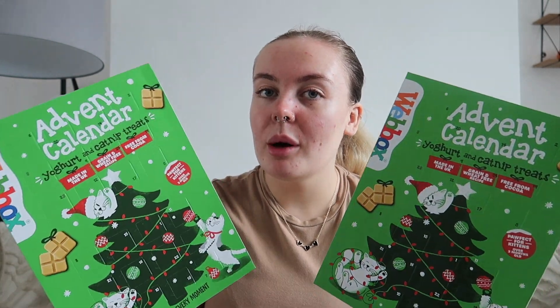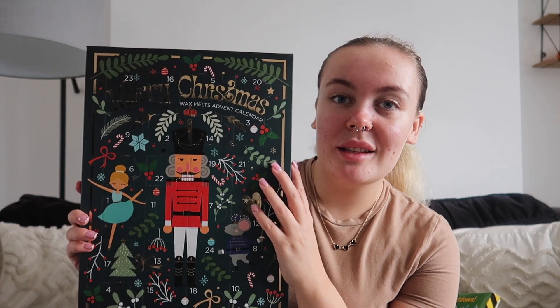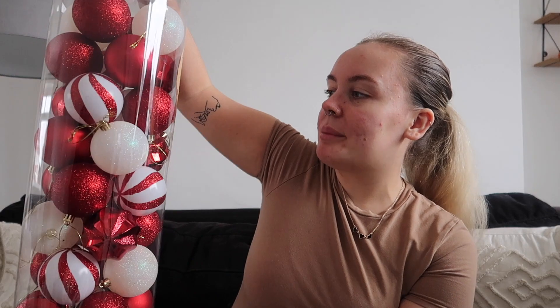It's about a week later and I thought I'd show you what we got. We got the cats both an advent calendar from Home Bargains — they love these every year. Becky got a Kinder Bueno calendar, I got a multi-truffle calendar, and we got a Toxic Waste one because we love sour sweets. I also found a wax melt advent calendar from Home Bargains — you get a different wax melt every single day. We love wax melts.